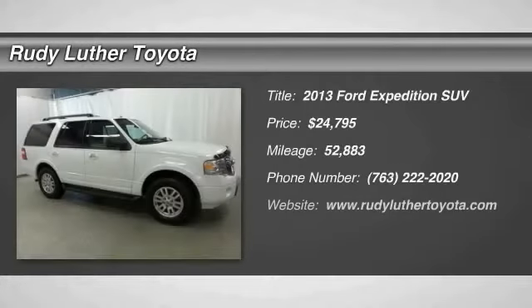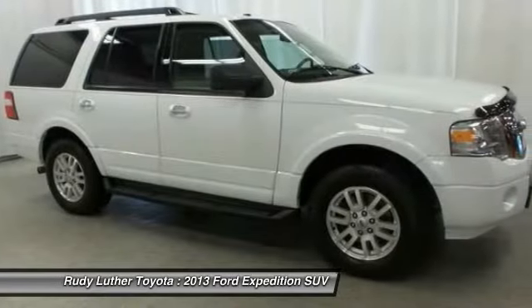We are pleased to show you the 2013 Expedition. Powerful. Controlled. Resourceful. Expedition.